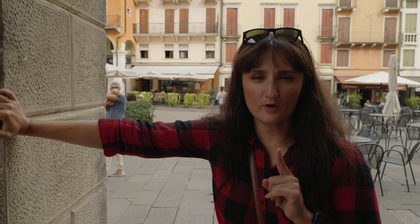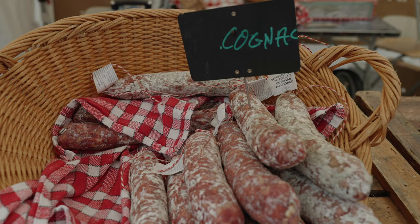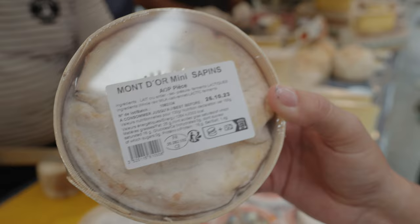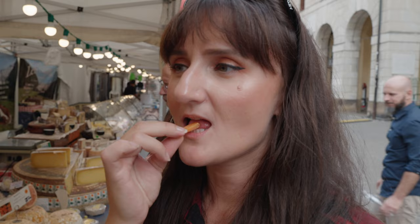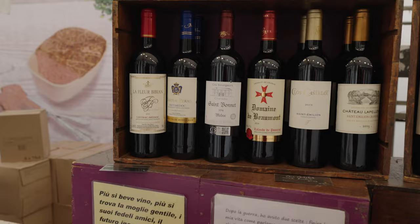We have one more thing left to get at this market. The best part is left for last — it's time to try some sausages and all the cheeses the French brought with them, some of which were a bit questionable. And of course we can't leave without getting some wine. Tonight's dinner is going to be very good.